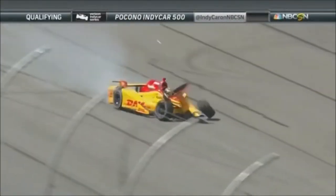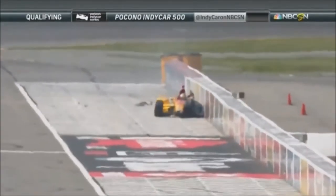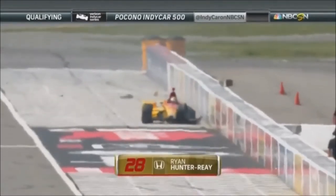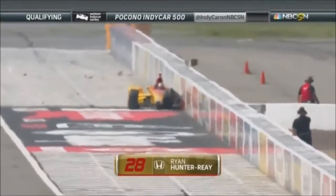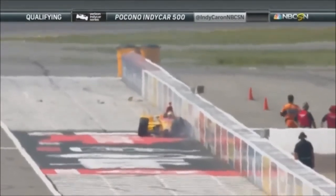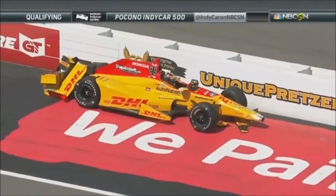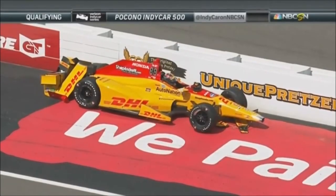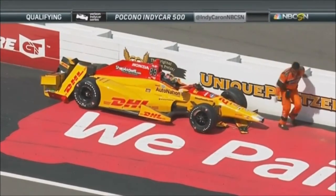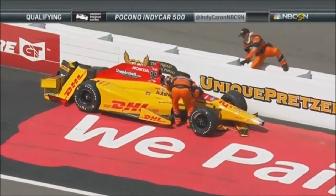And now Ryan Hunter-Reay goes around, and he hits — two hits hard. So lucky to miss the attenuator on the second impact. That was a big hit on the outside wall. I don't see his head moving around yet, but that was a really hard hit, two hits. He's taking the steering wheel out, but he said his hip is a concern right now.